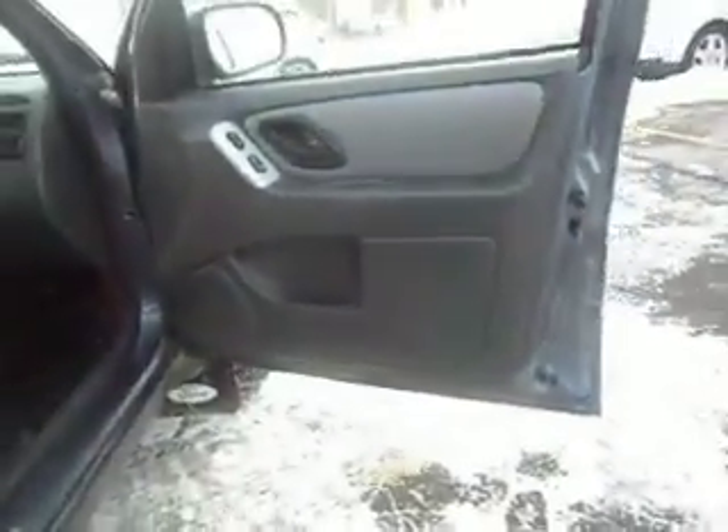Blue color. The other side is just as clean. Let's take you guys on a quick test ride. It's really cold out today but the vehicle starts right up and the heat works great.